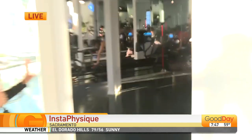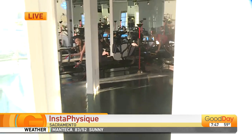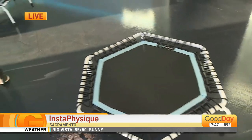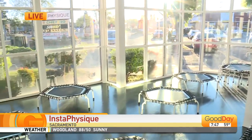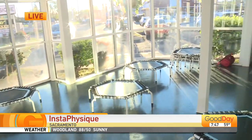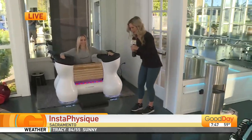Welcome back to Good Day Sacramento. I'm Molly, live at the new Sacramento home of Insta Physique, right on Fair Oaks Boulevard. Insta Physique is known for these killer mega form classes and the balance classes with the trampoline. Just check out this new space — let's talk about the lighting. It's gorgeous. But what really caught my eye about this new location is the Insta Recovery treatments.